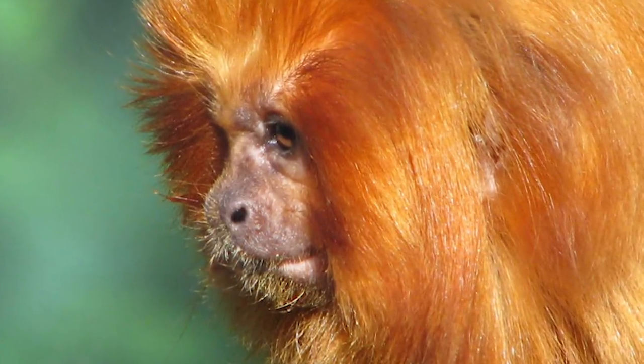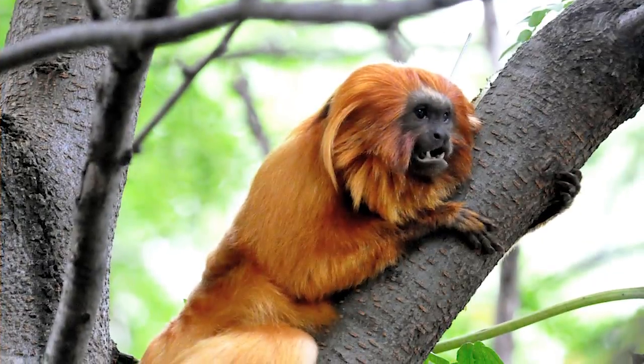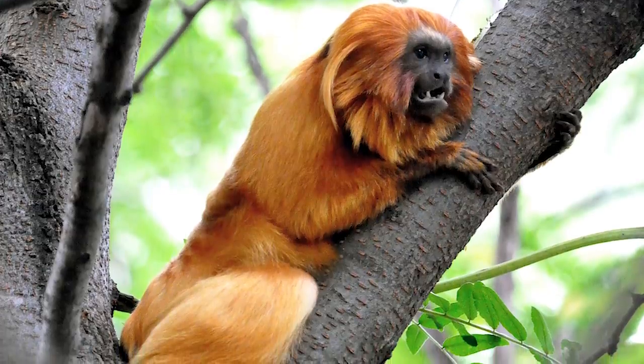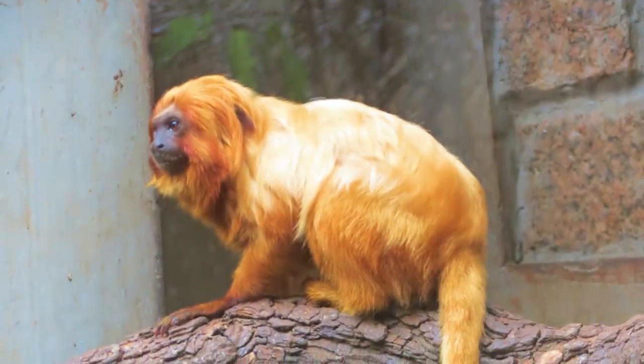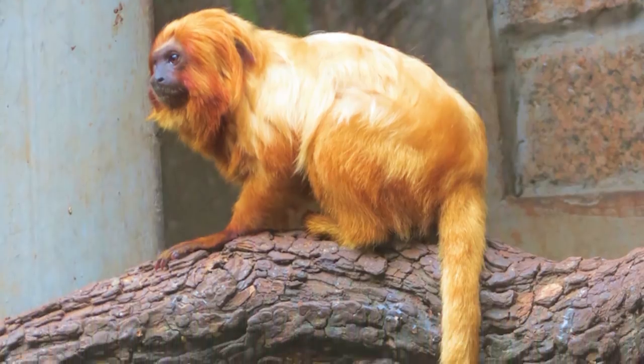They live their lives in the tree canopies and move from tree to tree in boundless swings. They share parental duties of rearing their young, and males often carry babies on their backs when the babies aren't feeding. Adults are omnivorous and feed on insects, lizards, birds, and fruit. They are now a critically endangered species due to logging and agricultural expansion destroying their natural habitat.